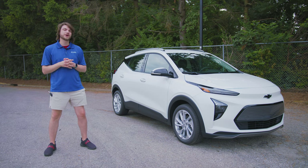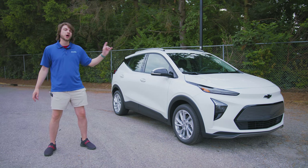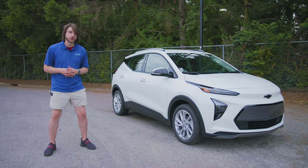What's going on guys? Welcome back to the channel. In this video we're going to be taking a look at the all-new 2022 Chevy Bolt EUV.